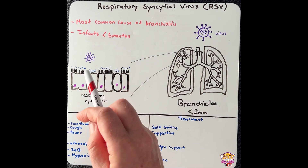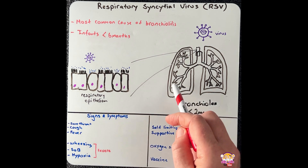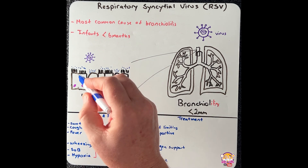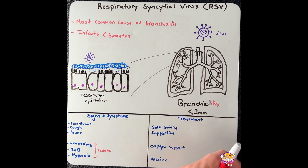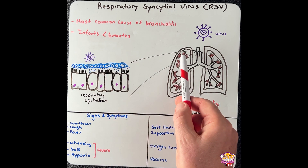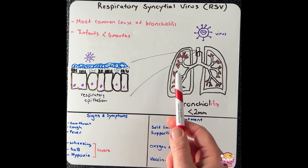Infected cells will eventually die or be killed off by the immune system, leading to inflammation. When this occurs in the bronchioles, it is termed bronchiolitis. The inflammation causes an increase in mucus production on the outside of the respiratory epithelium, as well as edema within the bronchioles. Both the increased mucus secretion and edema may restrict airflow into the smaller airways.